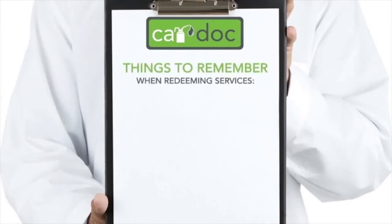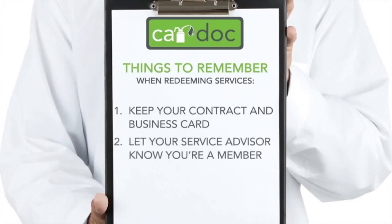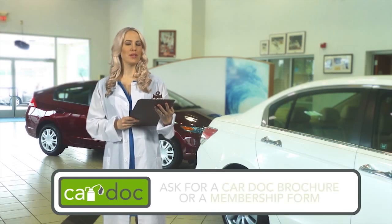You're a proud CarDoc program member — now what? Redeeming services is as easy as 1, 2, 3. Step 1: Be sure to retain a copy of your CarDoc contract and the CarDoc business card complete with your policy number — these documents are all you need to redeem any of the CarDoc services or amenities. Step 2: When visiting the dealership, let your service advisor know that you're a CarDoc member. Step 3: Sit back and smile. You made a great decision when you added the CarDoc maintenance and membership services.